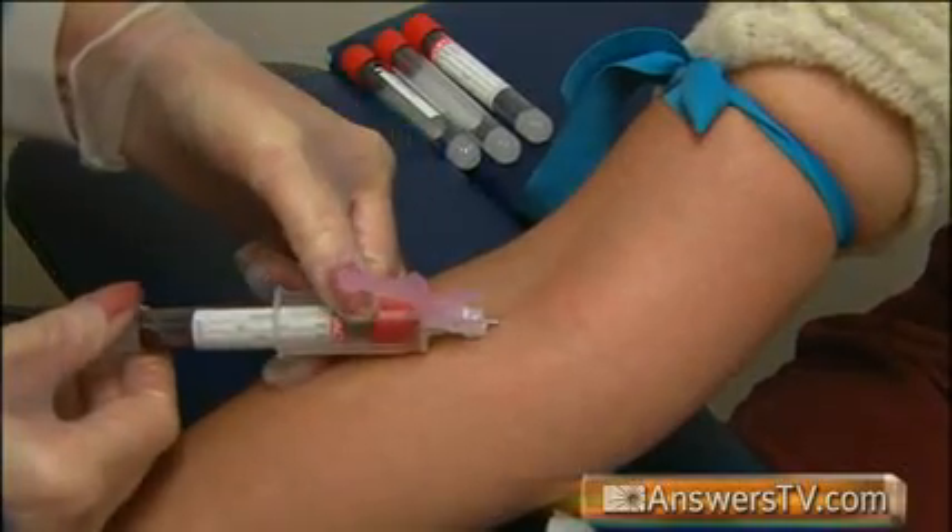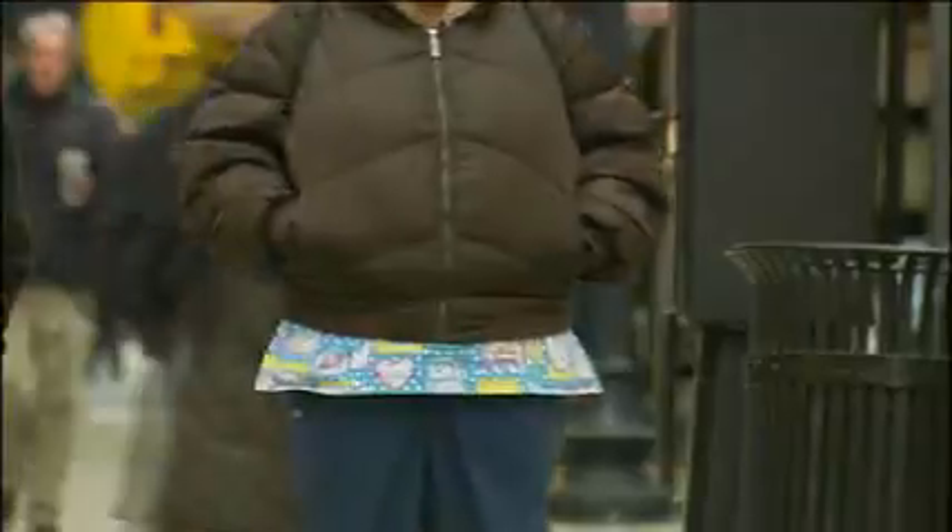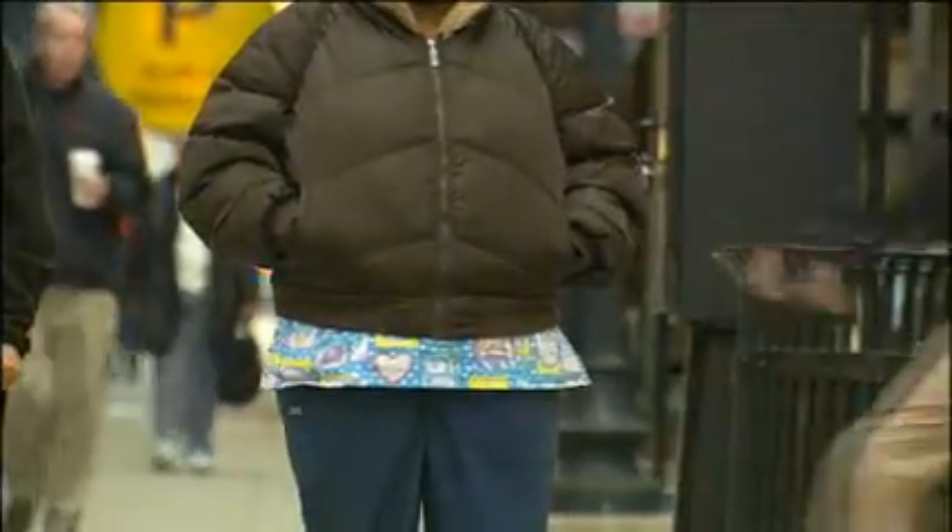There are several risk factors for type 2 diabetes, including family history, high cholesterol, and high blood pressure. But the leading cause of type 2 diabetes is obesity, and 80 to 90 percent of people with this type of diabetes are overweight.